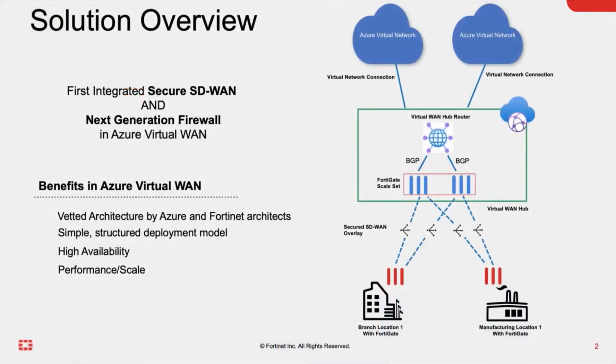With a few clicks in a managed app, FortiGates are deployed into a Virtual WAN hub. BGP peering dynamically extends secure SD-WAN capabilities into your VNets, and routing is configured through one-touch configuration from the Azure Virtual WAN portal.